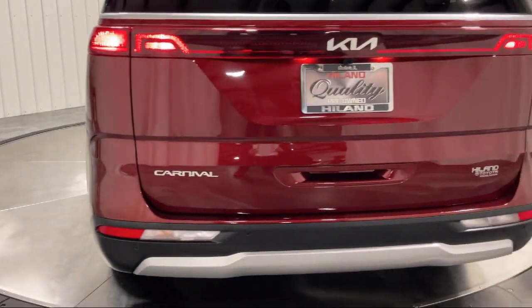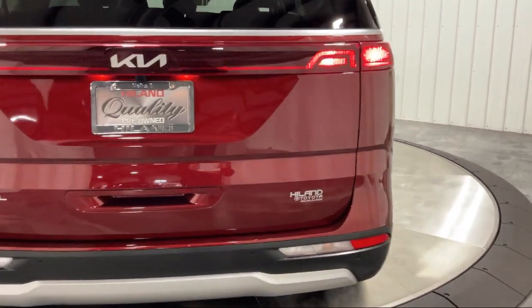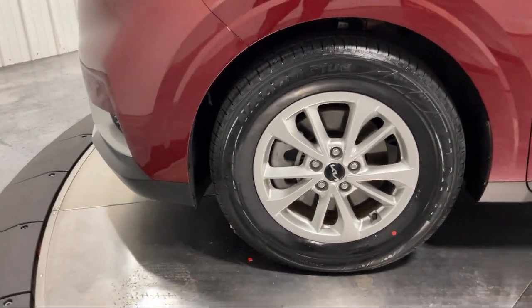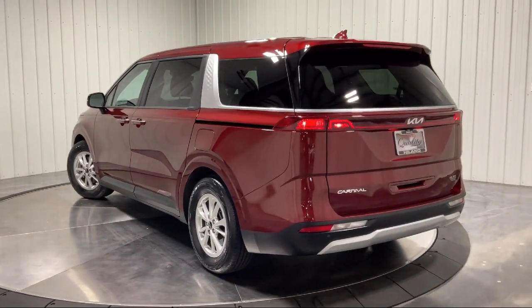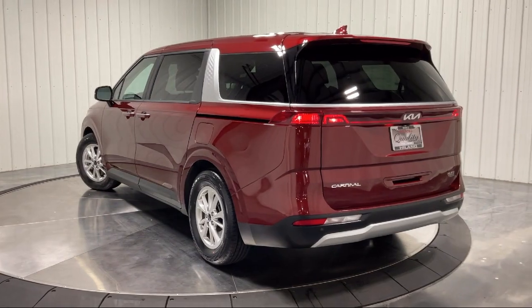Our family owned Highland Toyota has been proudly serving the Quad Cities since 1967. We have a state-of-the-art showroom and superior service center, along with hundreds of vehicles to choose from for every budget with great financing and warranty options.